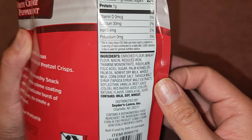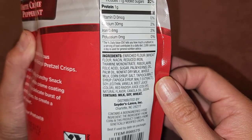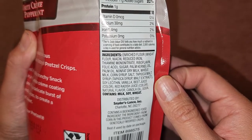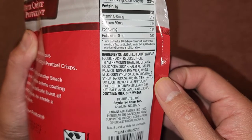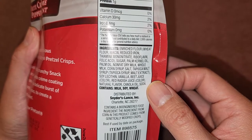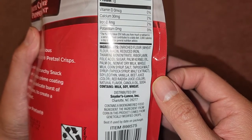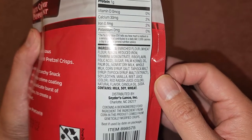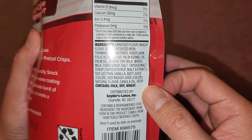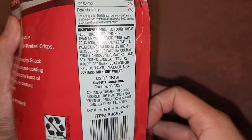Then there's sugar, palm kernel oil, palm oil, nonfat dry milk, whole milk, corn syrup, salt, tapioca malt syrup — which is tapioca syrup and malt extract — soy lecithin, vanilla, beet juice for color, red radish juice for color, natural flavor, canola oil, and soda. Wait, there's soda in here? Baking soda or just soda? That's weird. Contains milk, soy, and wheat, so if you have any of those allergies, just be careful.